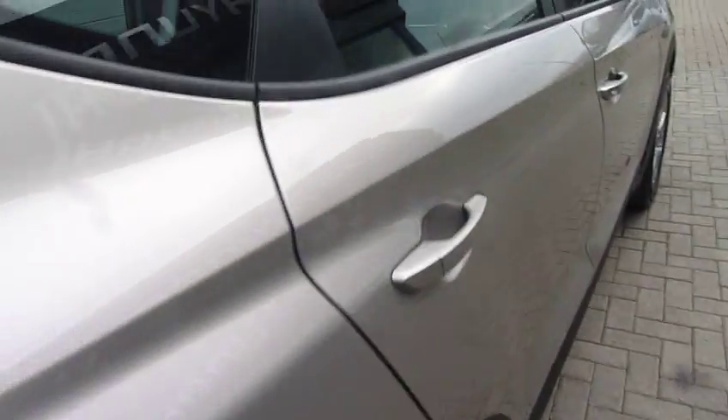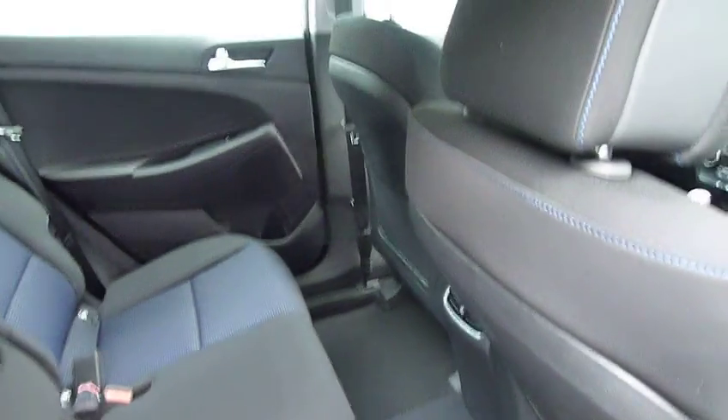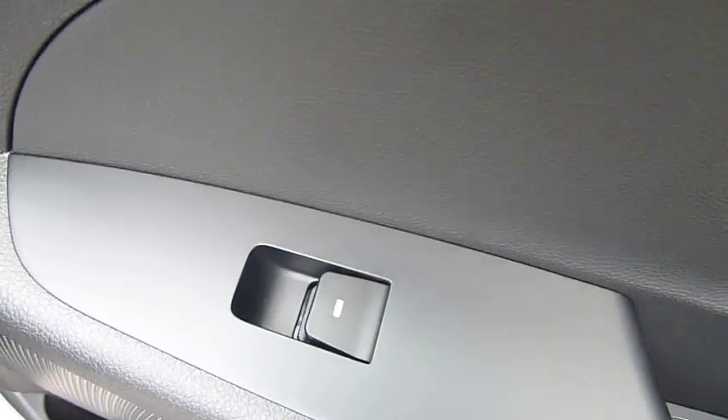The 1.7 diesel gives a very good blend of performance and economy. It's Euro 6 compliant. And if we have a look in the rear, as you can see, bags of leg and headroom. 3 full seat belts. You've got your centre armrest there with cup holders. Isofix fittings on the two outer seats in the rear. Pockets on the back of the front seats for additional storage. Vents for the rear passengers and electric windows in the rear as well.